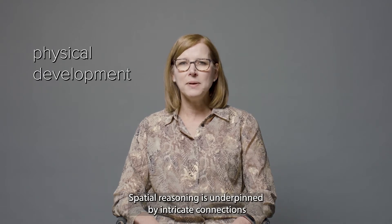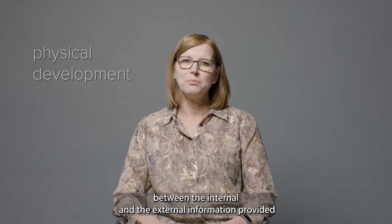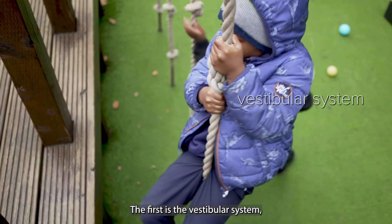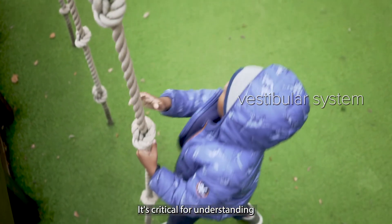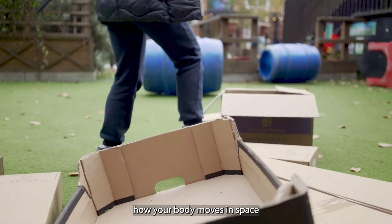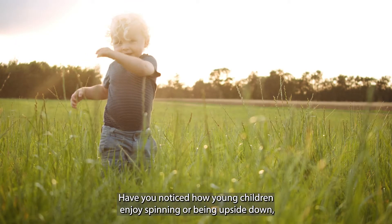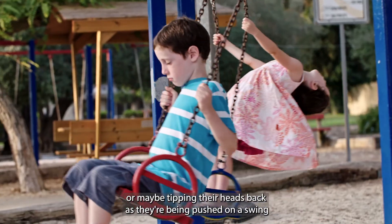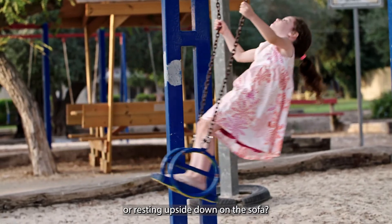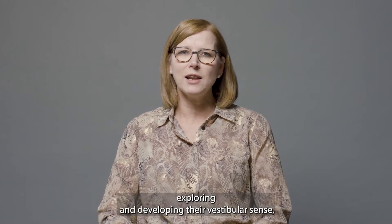Spatial reasoning is underpinned by intricate connections between the internal and the external information provided by three of the body's sensory systems. The first is the vestibular system, which is a motor sensor system that registers movement of your body. It's critical for understanding how your body moves in space and how we understand balance and awareness of being upright. Have you noticed how young children enjoy spinning or being upside down, or maybe tipping their heads back as they're being pushed on a swing or resting upside down on the sofa? All of this is partly about exploring and developing their vestibular sense.